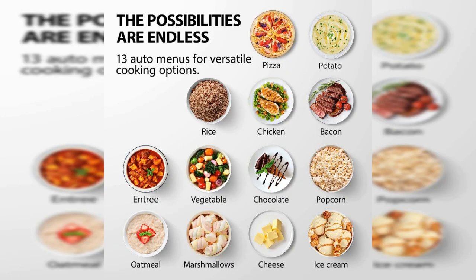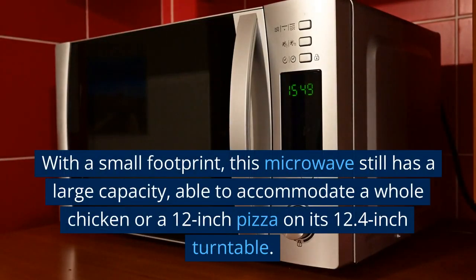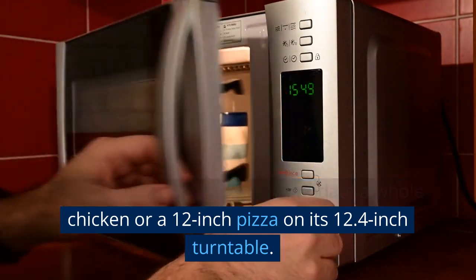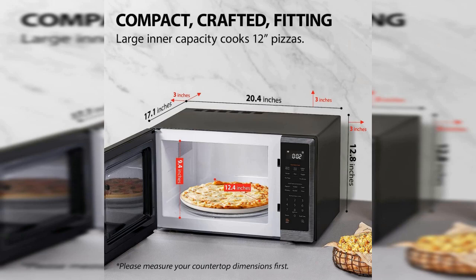With 12 pre-programmed menus, the microwave is designed to optimize heating for popular foods like pizza, potatoes, and vegetables. Operating the microwave is easy and hassle-free with a touchpad that allows you to choose the cooking time instantly. With a small footprint, this microwave still has a large capacity, able to accommodate a whole chicken or a 12-inch pizza on its 12.4-inch turntable. The diamond-cut design of the microwave adds a touch of elegance to your kitchen and conveys a solid and reliable image.